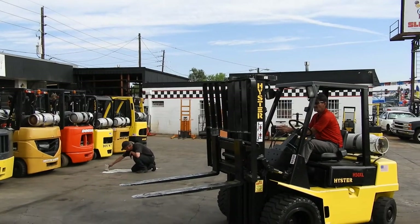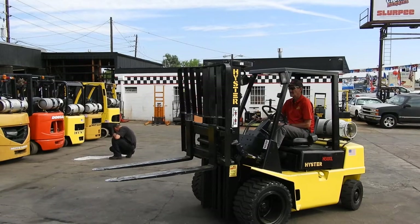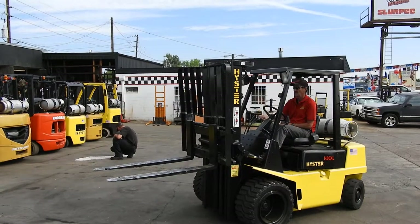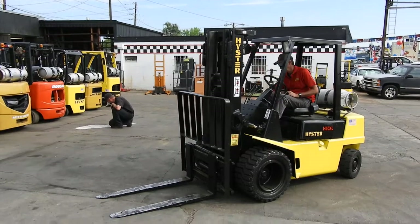This unit has recent repairs, new PM service, plus a new paint job — ready for work. You can check out this forklift online at abettaforklift.com or at the store in Denver or Fort Collins. Thank you much for watching.